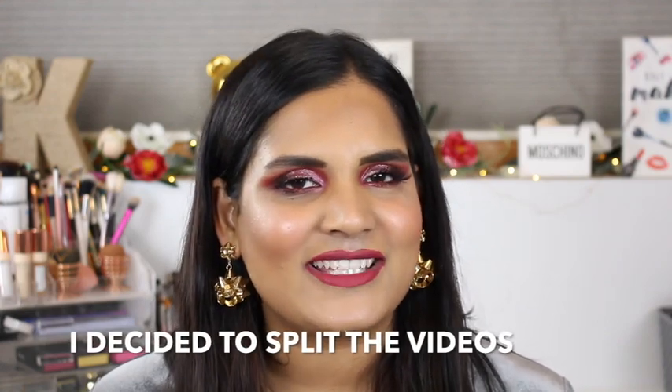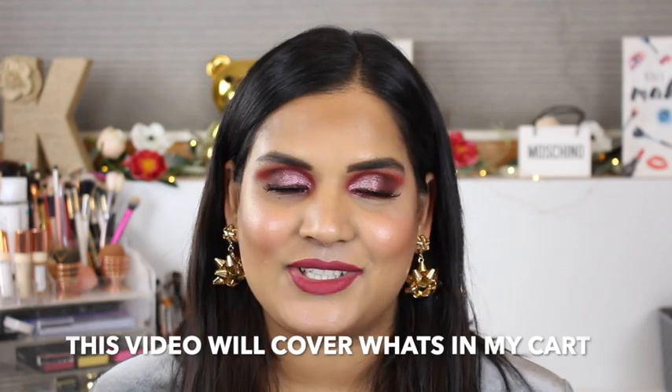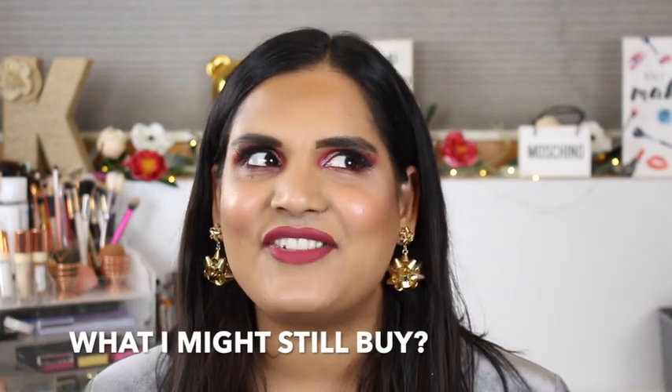Hey guys, welcome back to my channel! Today I want to film a quick little Sephora haul. This is everything I picked up during the Sephora VIB sale that is currently happening. Hopefully this is going up the day before the sale ends, so in case you guys see anything you maybe want to pick up, you can add it to your list. I'll leave a link below where if you use my link I'll make a small commission, which definitely helps me out.